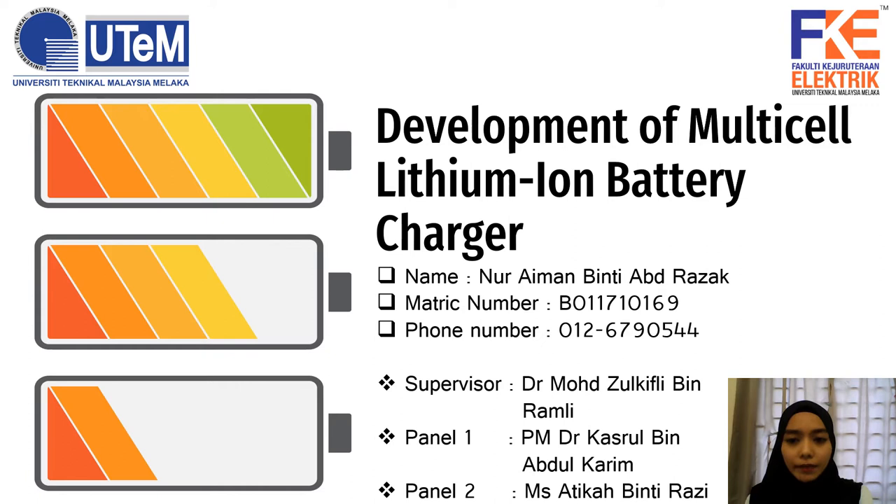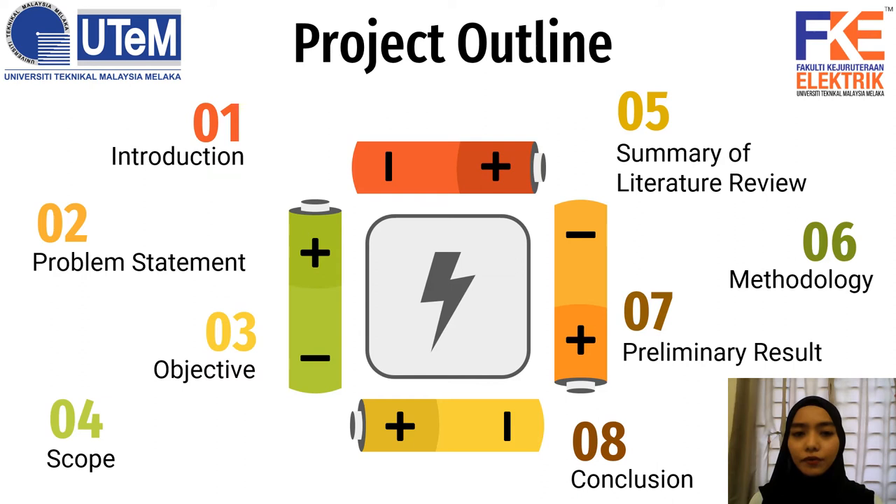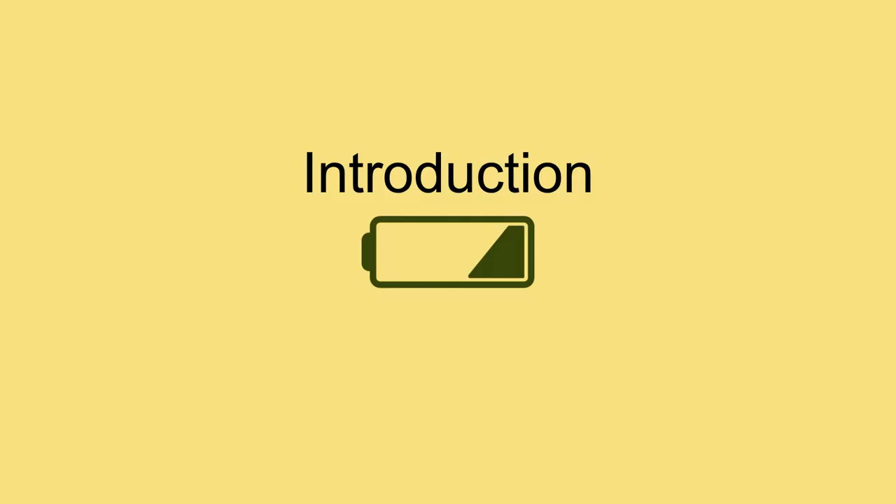Assalamualaikum to Prof. Madhya Dr. Kalsho Bekutukali. My name is Afrika Binti Razie. My name is Nuh Alman Binti Abdul-Rawdaq for the Institution Section 2, under supervision of Dr. Mohamad Sukitri Behrangli. For my final project 1, I am going to present about the development of multi-cell lithium-ion battery charger. This is the outline for my project, and I am going to introduce it one by one through my presentation.